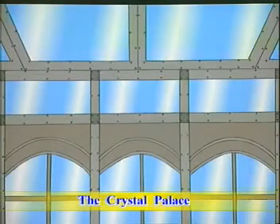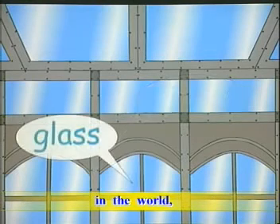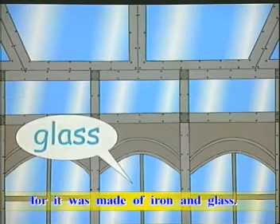The Crystal Palace was different from all other buildings in the world, for it was made of iron and glass.